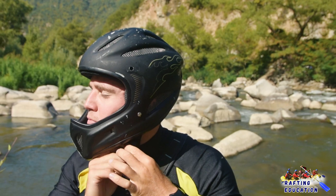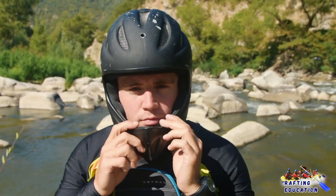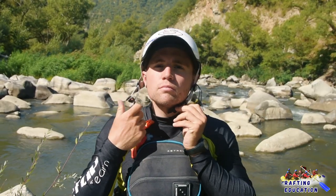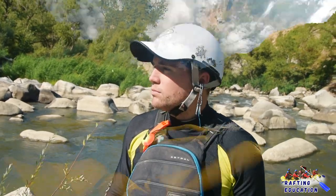The full face helmet is used mostly in steep Class 5 rivers. They are made to protect your teeth and chin against impact. Helmets with a visor are comfortable because your eyes will be protected from direct sunlight, and they also help protect your face from direct impact.